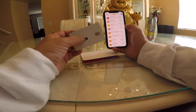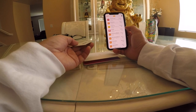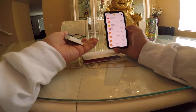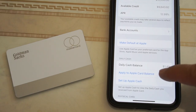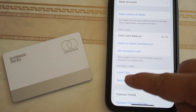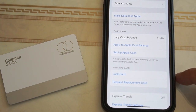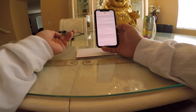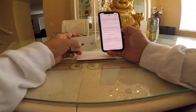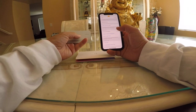If I lose the physical card and someone uses it — say, at a gas station — I'll get a notification right away. I can go into settings and lock my card or request a replacement card, all without calling anyone. If I'm traveling and don't plan to use the card, I can just lock it. Losing the card is no big deal — I can request a new one easily.